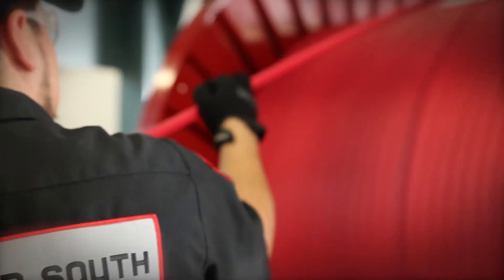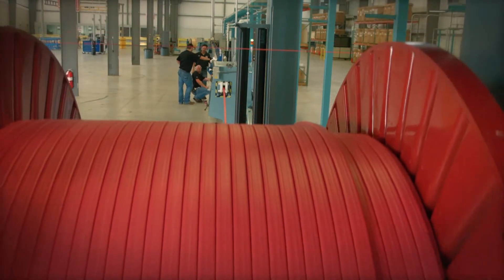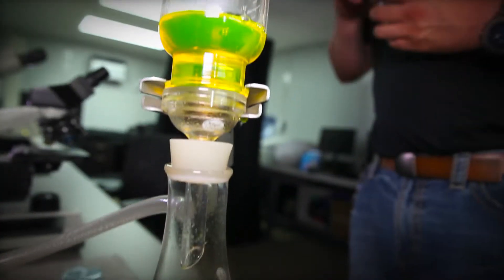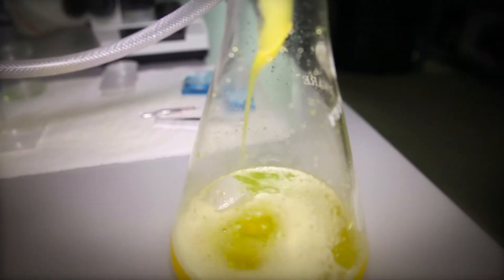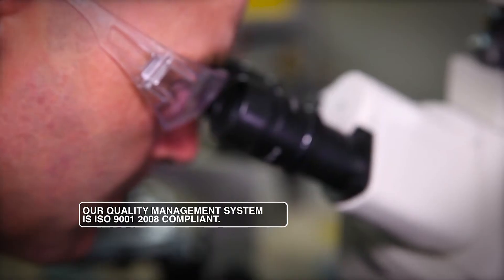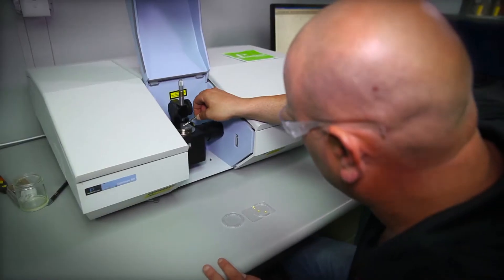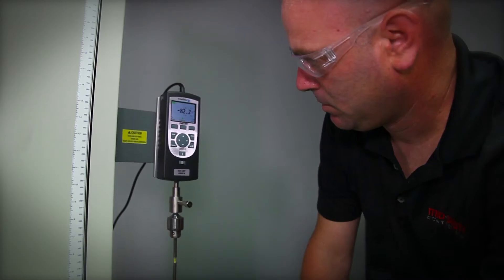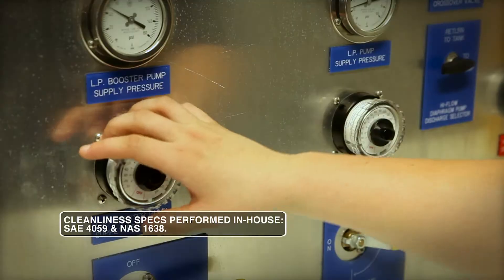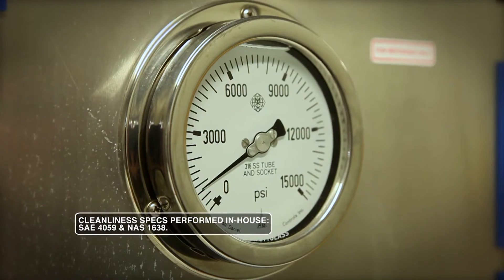As we've gone through this evolution of growing and integrating our business, we've added key technical talent to provide our customers solutions in-house. We have a quality-first approach at Mid-South Control Line. Our quality lab has the ability to do radiography interpretation, fluid cleanliness readings. We have an FTIR spectroscopy and testing equipment to validate the integrity of our TEC lines, ensuring we're providing a consistent quality product.